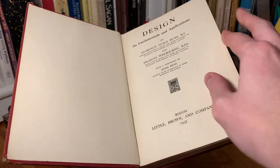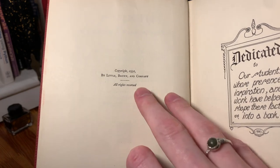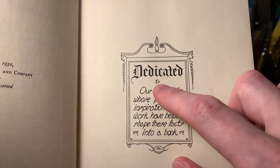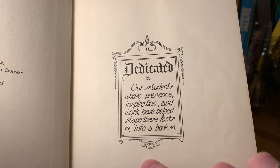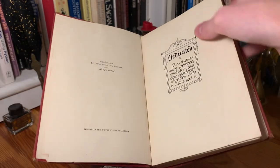So about 90 or 91 years old. Here's the original copyright. And then we've got this dedicatory message here in this design, dedicated to our students whose presence, inspiration, and work have helped shape these facts into a book. And we've got this wonderful border and the sort of font there.